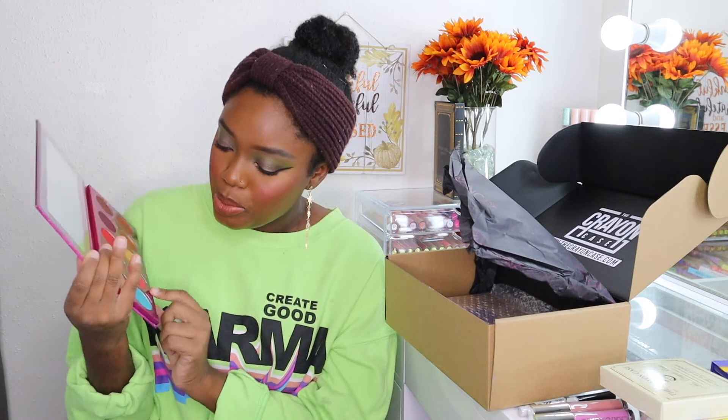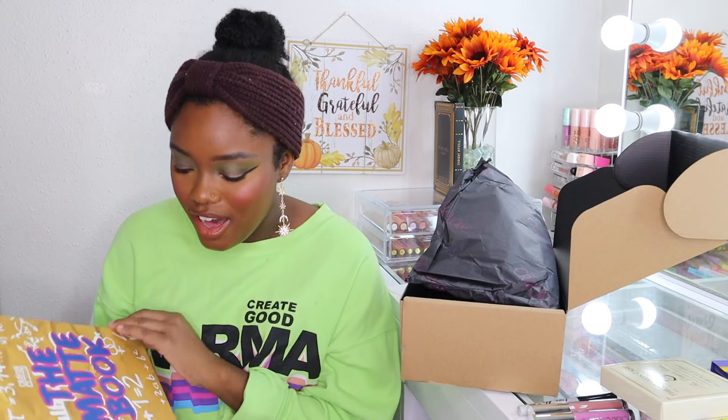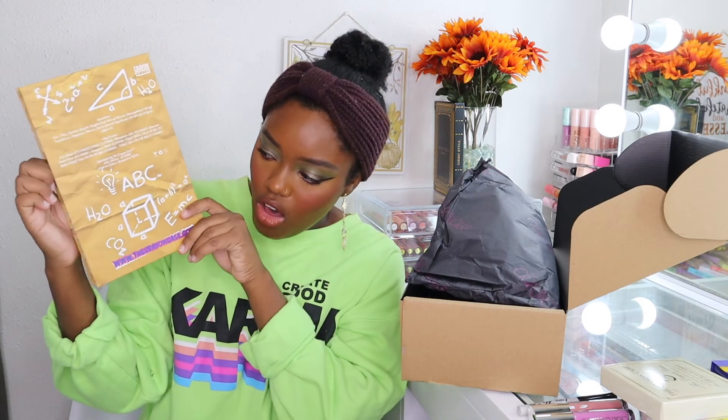Lastly, I picked up the Matte Book palette. Online I thought it was much bigger, but it's actually smaller than the Morphe James Charles palette size. It's a palette full of matte shadows styled like a matte book. When you open it up you have the shadows, and on the inside it looks like homework in a book — there's graph paper and the back has math stuff. This whole row of neutrals is perfect to pair with the matte shades. Absolutely beautiful.